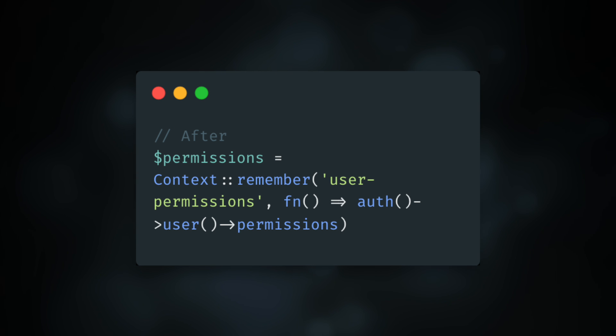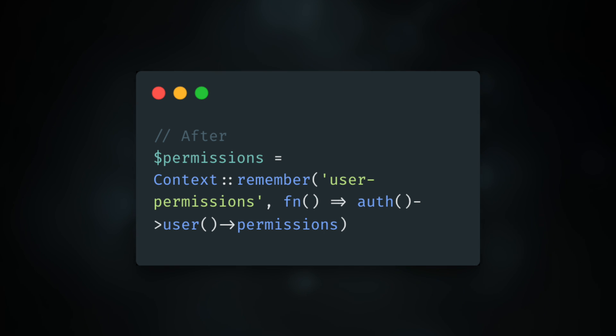It was not very friendly. With this, you can now say context remember, pass in the key, then pass in a closure, which will either return the value of that key or will set it using the result of that closure. So it's really much nicer. Thanks Ben for writing that one up.